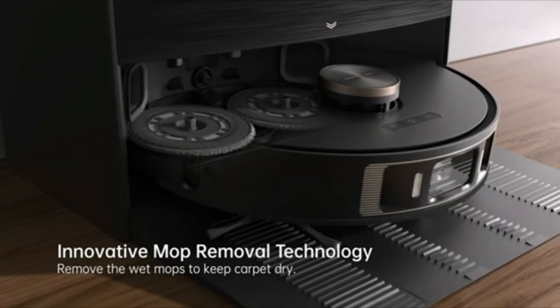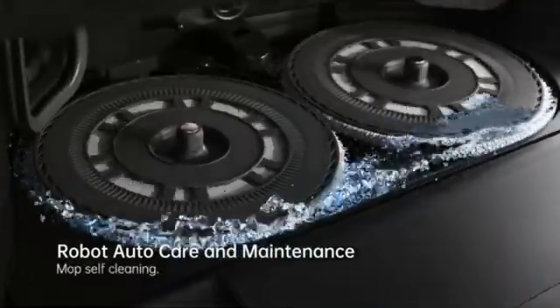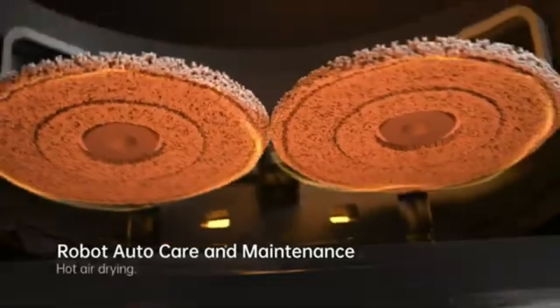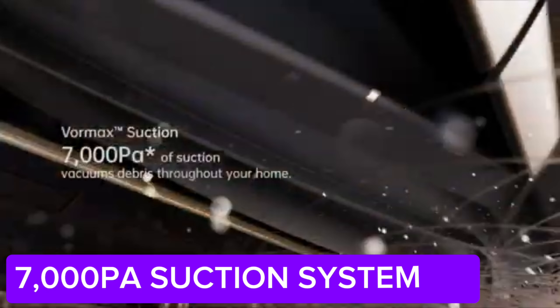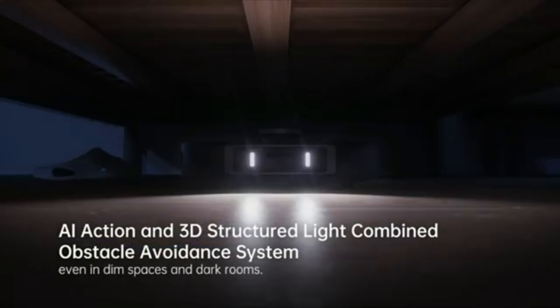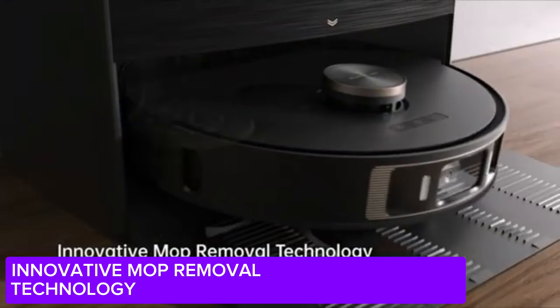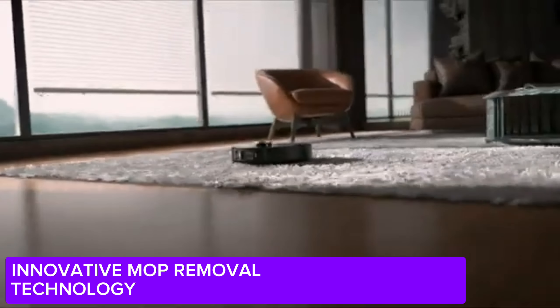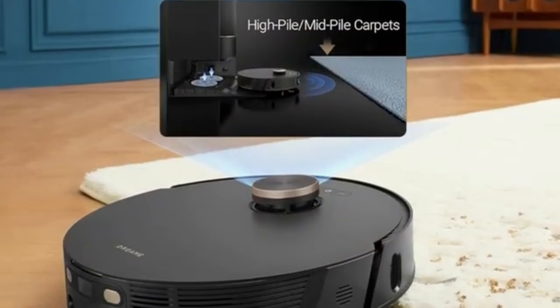You can control the Dream L20 through a smartphone app, which makes it possible to completely personalize your cleaning schedules. Its compact and stylish design fits any home decor. The long battery life and automatic charging feature are also great. The Dream L20 is truly an indispensable cleaning assistant for modern homes. Don't miss out.